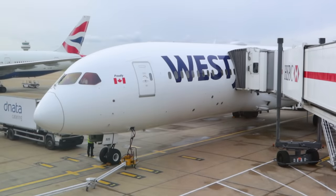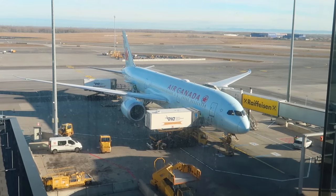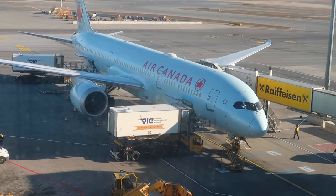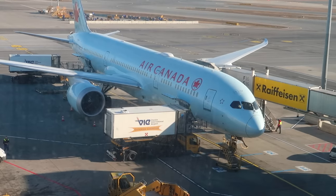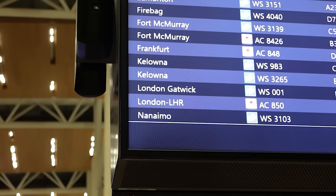WestJet is Canada's second-largest airline behind the behemoth that is Air Canada. Air Canada dominates the long-haul market in and out of Canada — that was until 2016 when WestJet started competing with them on trunk routes across the Atlantic.